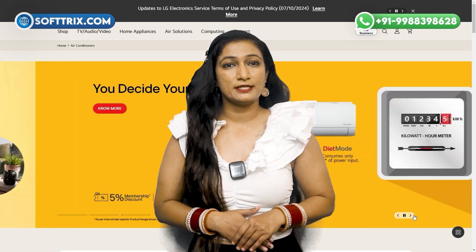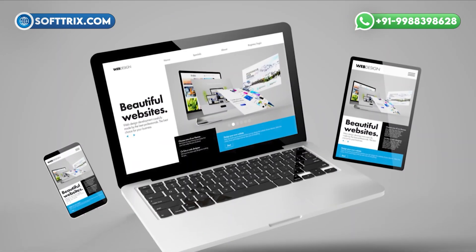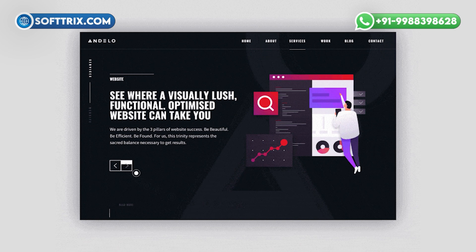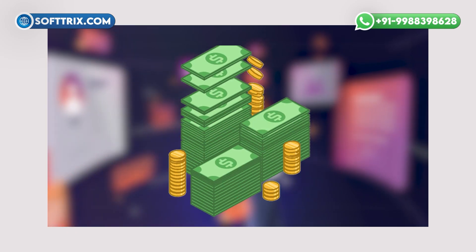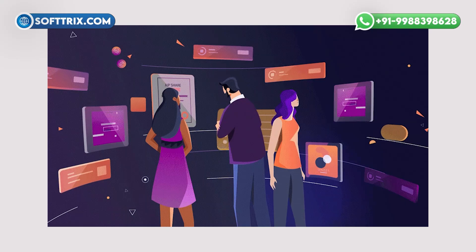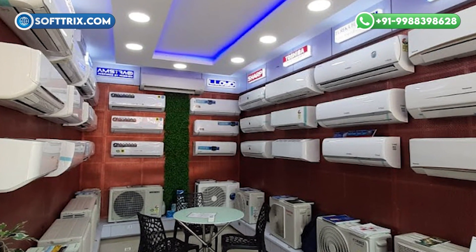Join us as we explore why the design of your air conditioner's website can make all the difference in your comfort and satisfaction. Creating a well-designed website is not just about aesthetics — it is about functionality and efficiency. Here are a few reasons why investing in a professionally designed web presence for your home air conditioning business is crucial.